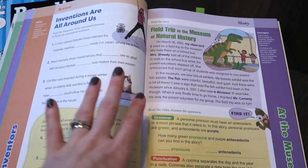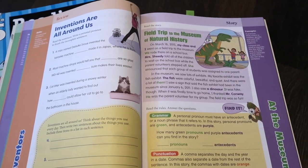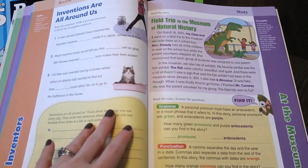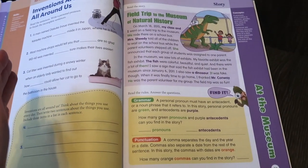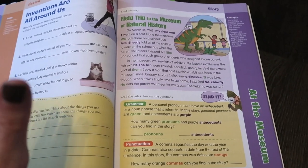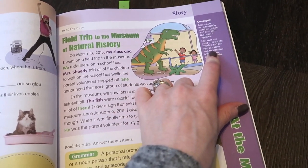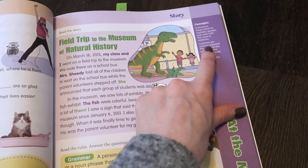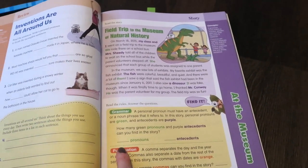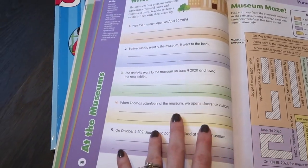For grammar, a lot of people were also asking for inexpensive options. We were using a more expensive grammar program and I didn't have a good answer, so while trying the science I decided to try the grammar too — and I'm loving it. This is the Evan-Moor Skill Sharpeners Grammar. Every lesson works with two different grammar topics; for example, this week covers pronouns and commas. You read the story, read the rules, answer questions, and then have five worksheets dealing with that topic for the week, followed by an application activity.